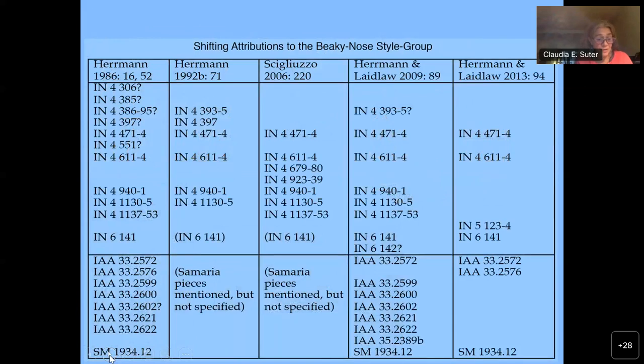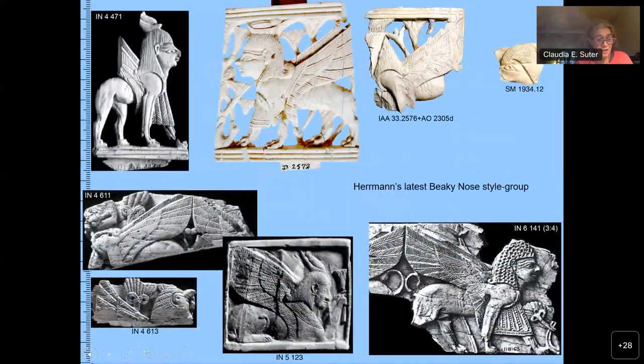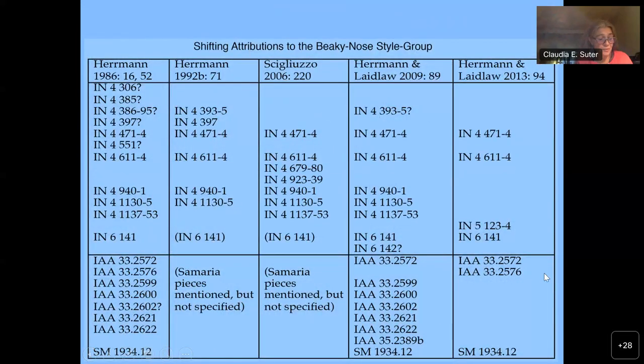Moreover, the beaky nose style group is not straightforward. Its composition changes from one Ivories from Nimrud volume to another, and Elena Siliotti proposed yet another composition. This case is not isolated — in fact, it is a typical example of the difficulties in identifying authorship beyond single sets of furniture. It is interesting to note that Herman drastically reduced the group in the latest IN volume. In this volume, one can also observe a partial retraction from style groups in favor of groups based on formal features or motifs.